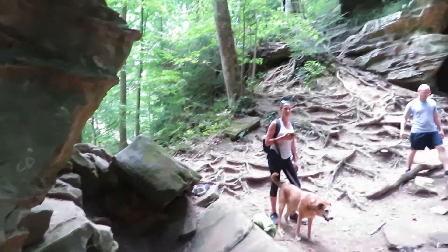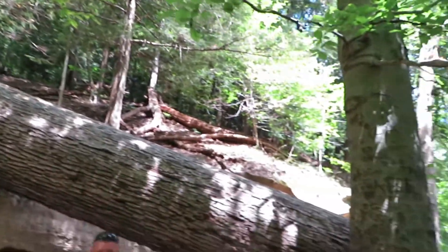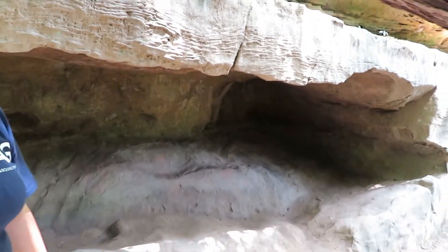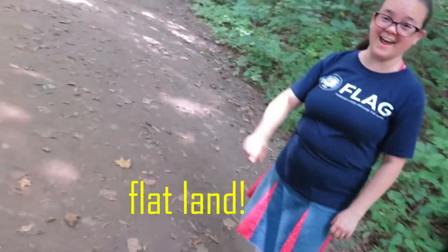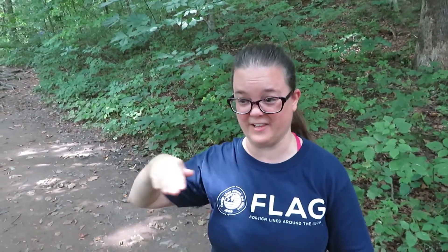Let's go back up! Check this out — a tree fell! And there's a cave back here. It's a little cave. Look! Flat land! It doesn't go up, it doesn't go down — it's flat! Yes!